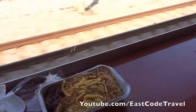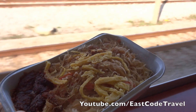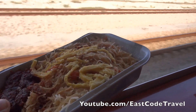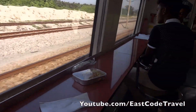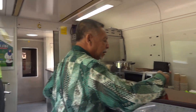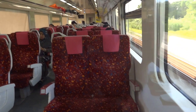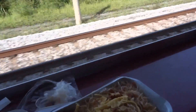Hi, welcome to East Coast Travel. Today, maybe you cannot call this street food, but it's the railway food from the Malaysian railway authorities. I'm sitting here at the café corner — you can see over there, one corner of the carriage is a café deli.